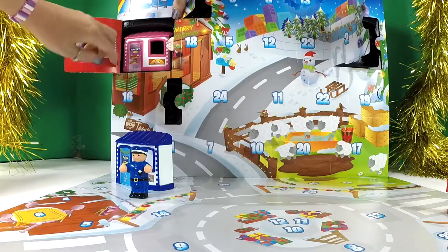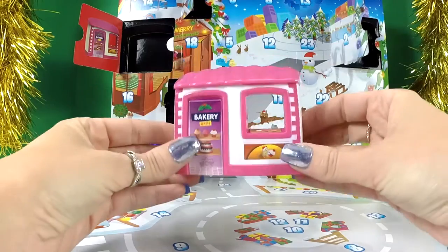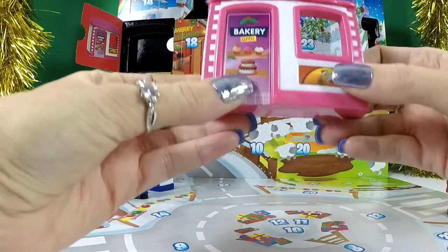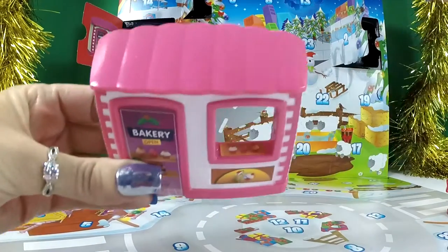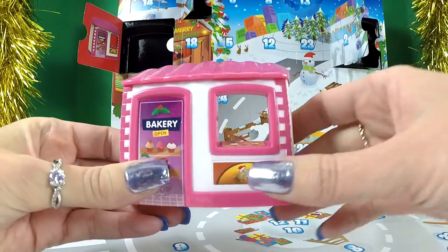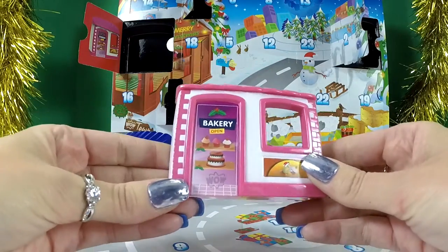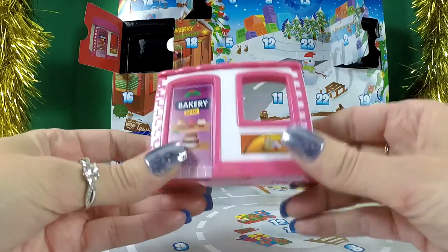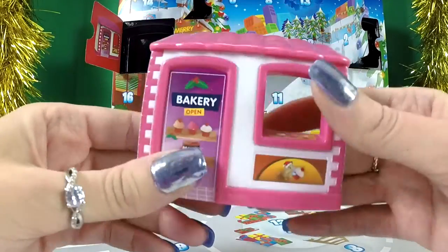It's the bakery in a lovely pink color! Look at that — we have some cakes, some cupcakes, and some cupcakes just there. They look really, really yummy, and some holly too. That's a very pretty color, my favorite color — pink and white. So number four, where is that going to go?